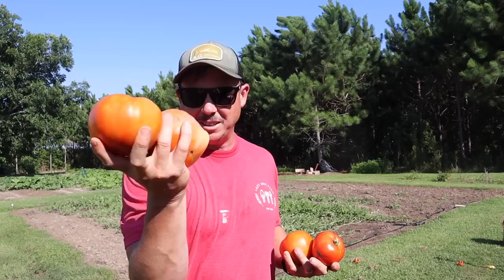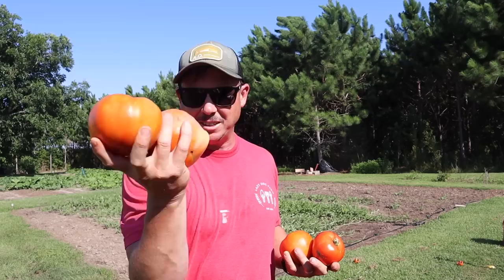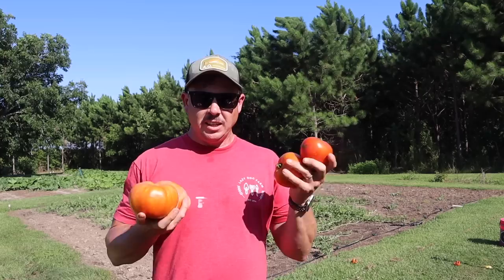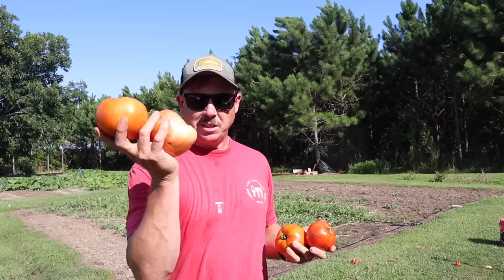Red snapper is not the most productive determinate variety I've ever grown, but the plants are the most hardy and vigorous for me down here. We grew a variety last year called grand marshall that was really productive, but the plants looked terrible. I'd rather have tomato plants that look good as opposed to plants that look terrible — it's kind of depressing coming out here seeing sorry-looking tomato plants even if they are loaded. Red snapper remains number one in my book for the plant vigor and the larger fruit size.